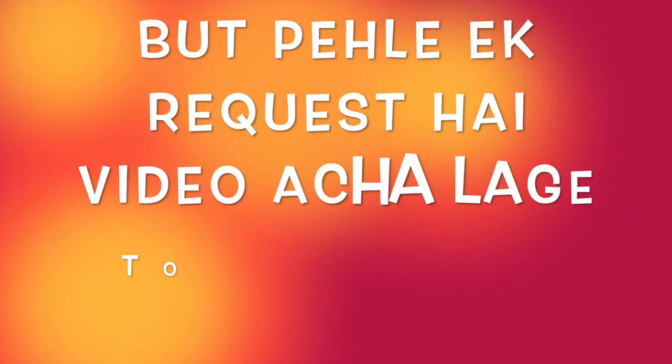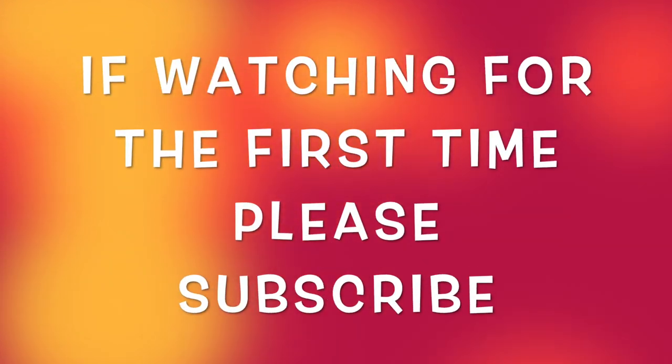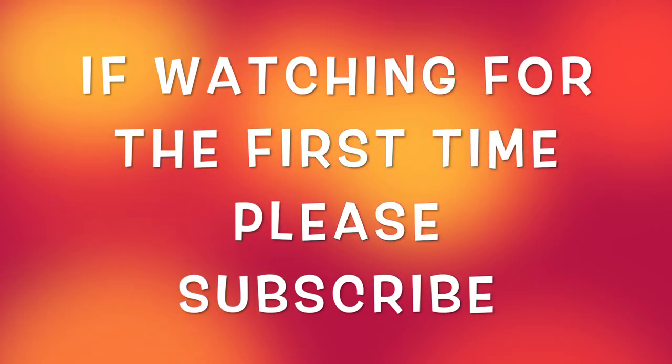Before I start the video, I have a request. Please, if you like this video, please like or share. And if you are watching for the first time, please subscribe — it will make me happy. So please don't forget to like, share and subscribe.